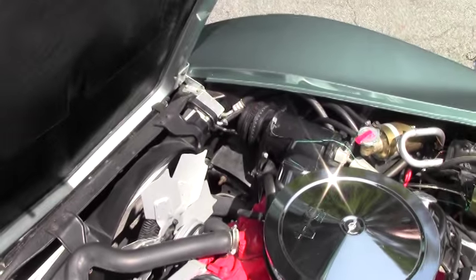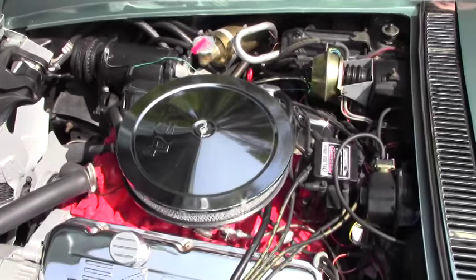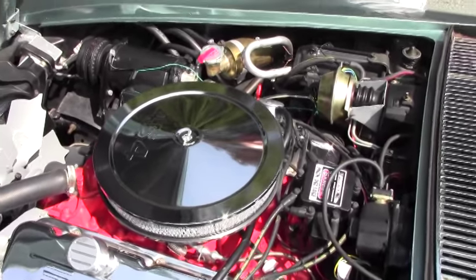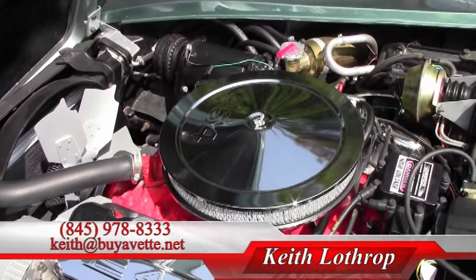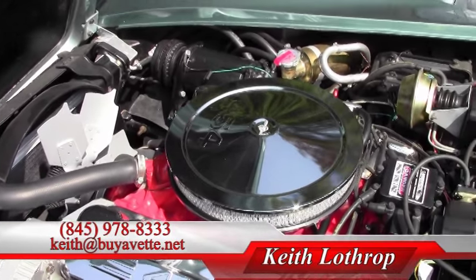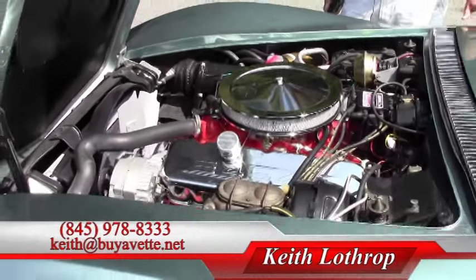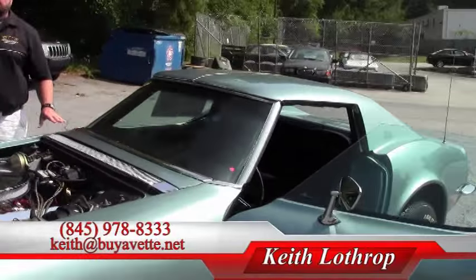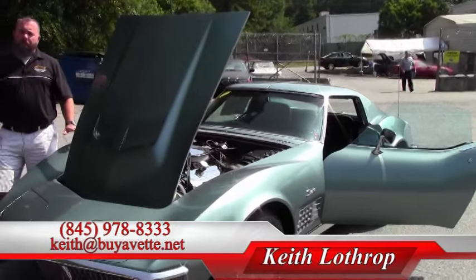This car, like all of our other Corvettes, has our two-year, 50,000-mile limited powertrain warranty. That covers the engine and the transmission for two years or 50,000 miles from the day you drive it off the lot. That's a Biovet exclusive warranty — nobody else is doing a warranty on a car of this nature for that kind of time.